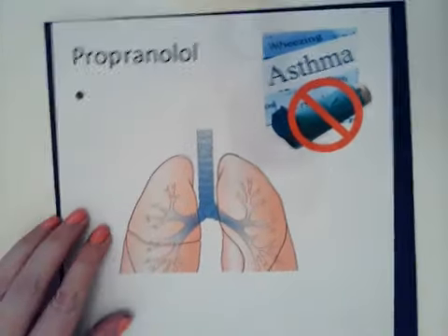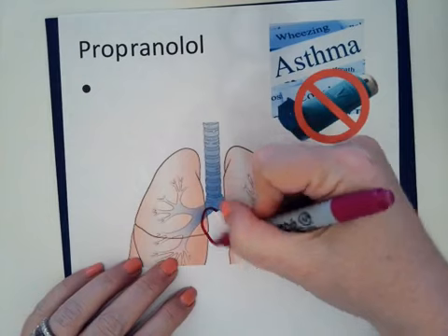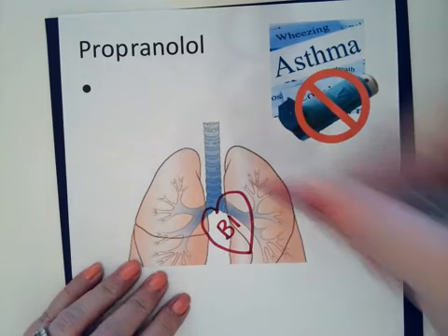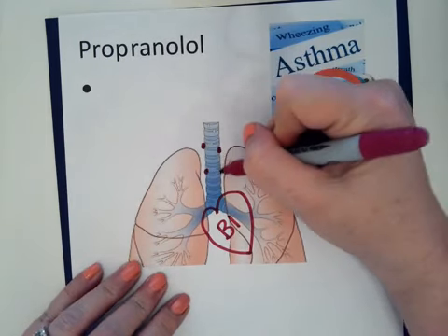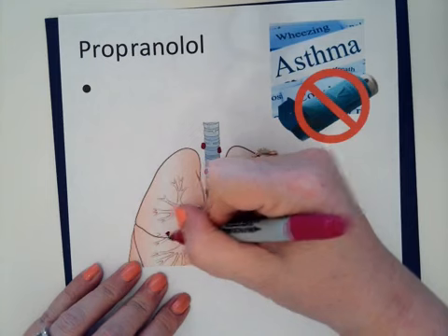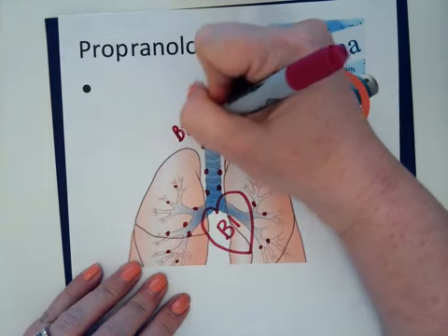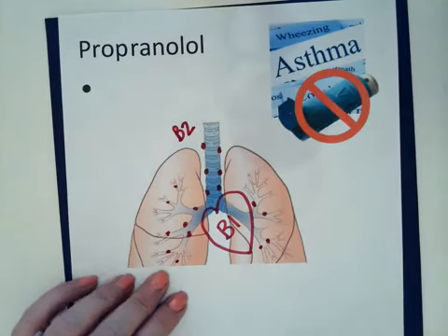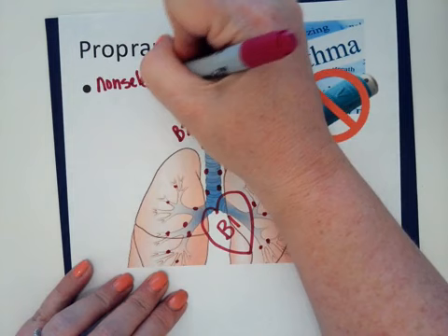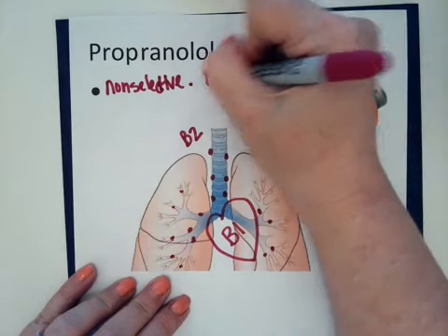Let's look at our unique side effects. We've got our receptors — here's our heart. These are all of our beta 1 receptors. Beta 1 and beta 2 receptors are in the lungs, so here we'll put all of our beta 2 receptors in our bronchials. These are our beta 2s. This medication is non-selective, meaning it acts on both beta 1 and beta 2.